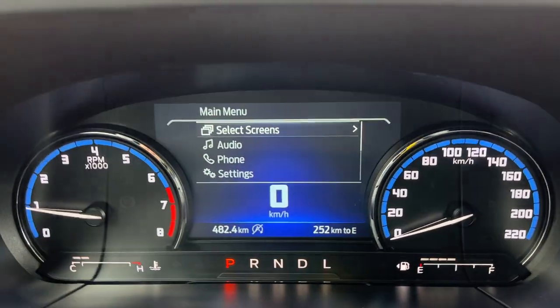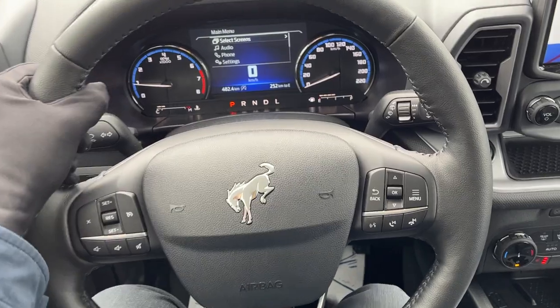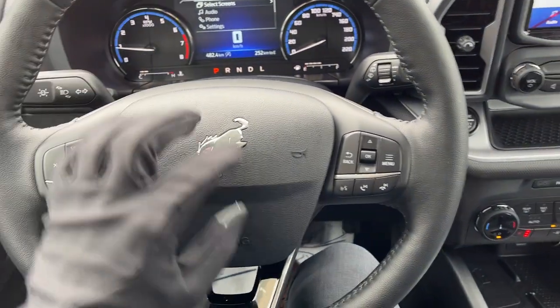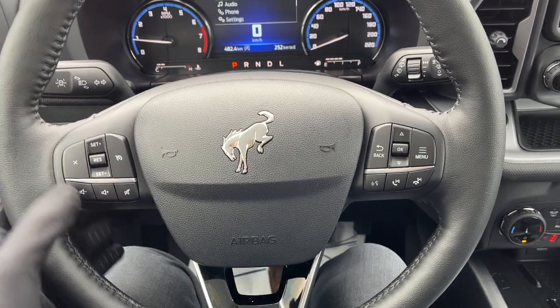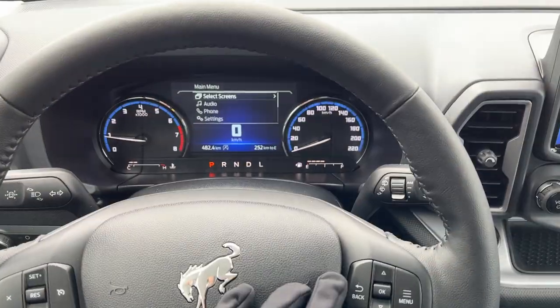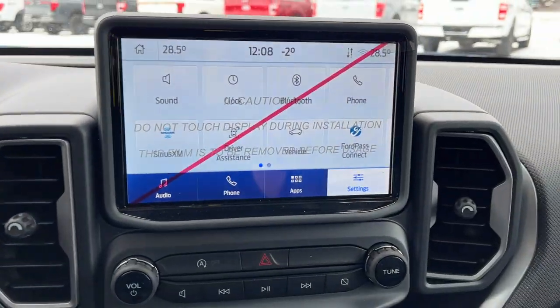Stepping into the vehicle, you have the Bronco Sport floor liners up front and a digital customizable display right between the RPM meter and speedometer. There's a really nice heated steering wheel on this Bronco Sport — I love the look and feel of it. You have your cruise control settings, volume adjustments, and you can customize that screen using the steering wheel controls.